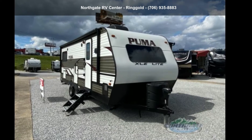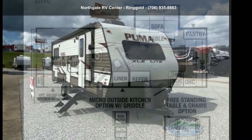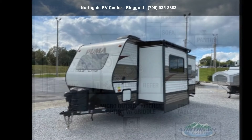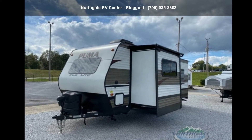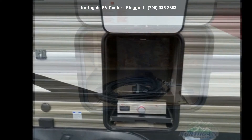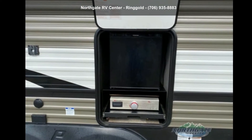Begin an adventure with this Palomino 2021 Puma XL E-Lite 22FKC. If you are looking for an RV with quality construction and ease of towing, this may be the one. Perfect for vacationing, adventuring, or just relaxing, this travel trailer awaits you.